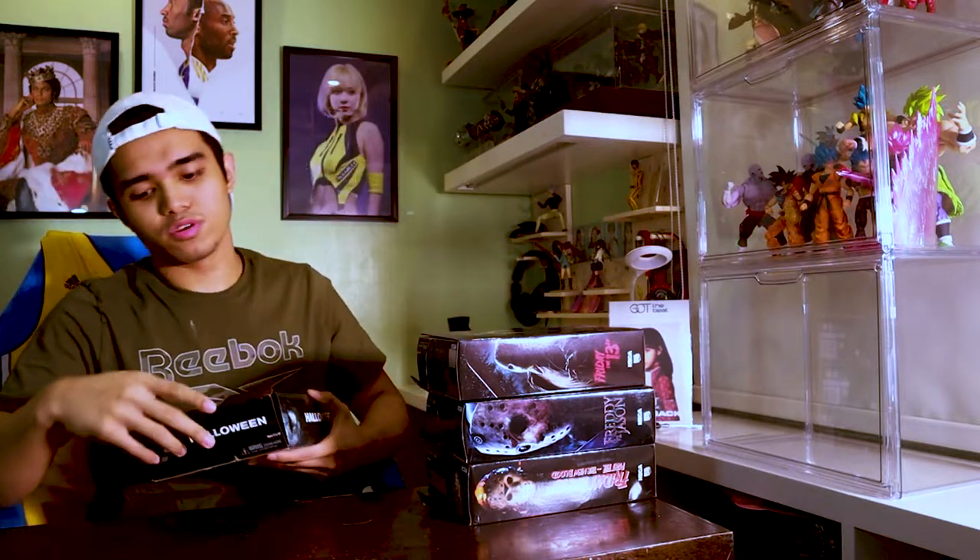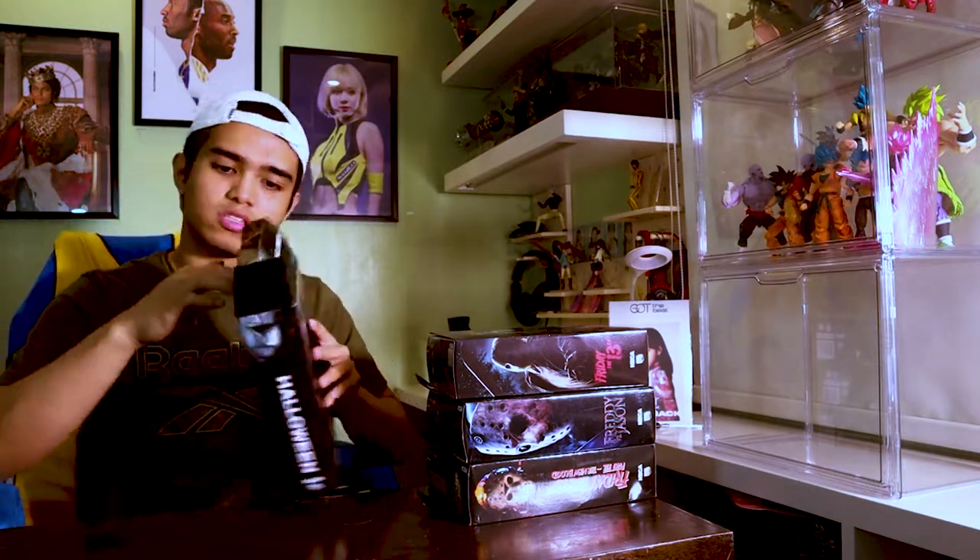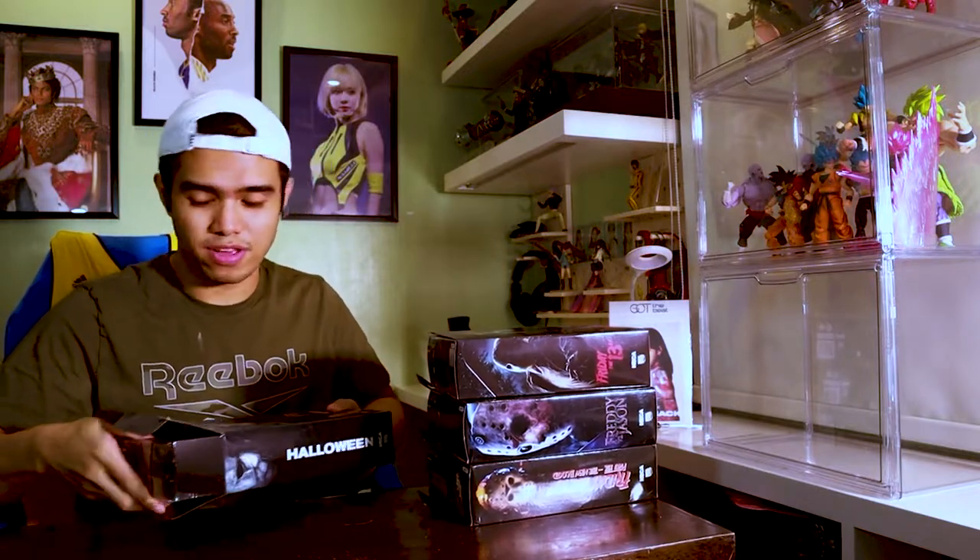The reason why I said NECA would be my one company is because, for example, the Homelander figure — I have a Homelander McFarlane, I bought the McFarlane, I didn't buy the NECA McFarlane — because it's not to scale with most of the figures I want, since NECA figures are generally taller than S.H. Figuarts and McFarlane.